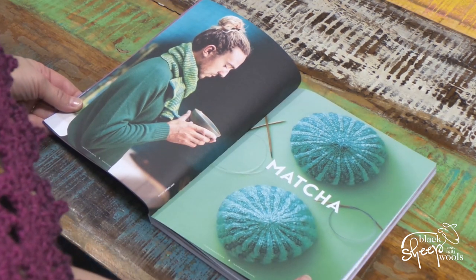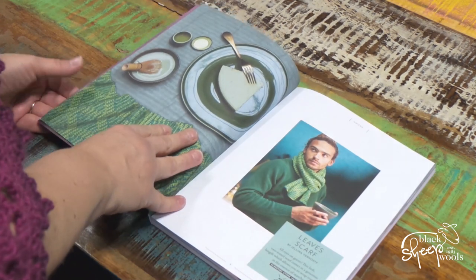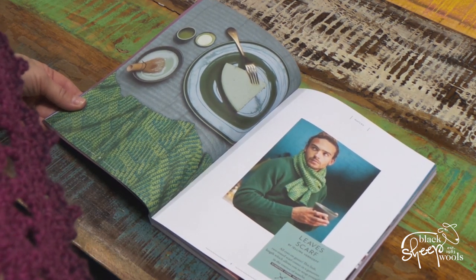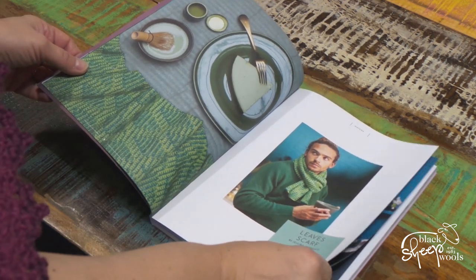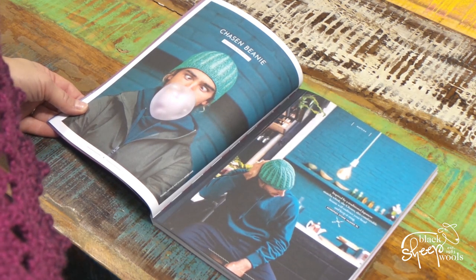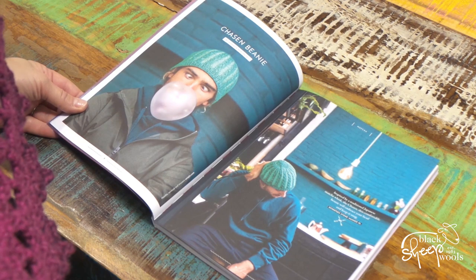Matcha tea first — oh man, rocking a man bun, can't beat a bit of man bun! What is the Leaf Scarf by Jelena Vierhoff in Stonewashed? I do love Stonewashed — what a pretty pattern that is. Now let's see — Chasing Beanie by Amanda Beaumont in Stonewashed XL this time, a nice beanie hat with pretty cables down it. Love that center bit there as well.